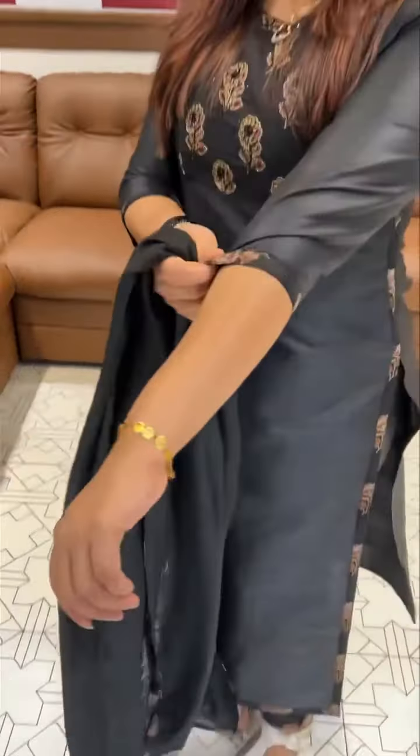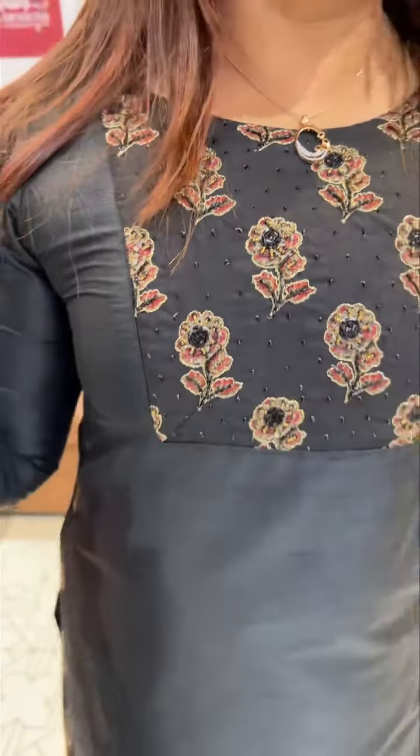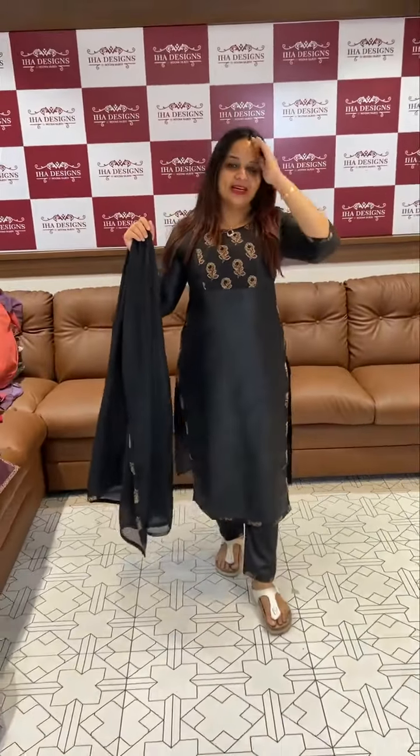This is a special fabric that we have developed — a raw silk mix. This is semi raw silk. It is a nice fabric and a pure fabric. This particular piece uses a similar pattern.